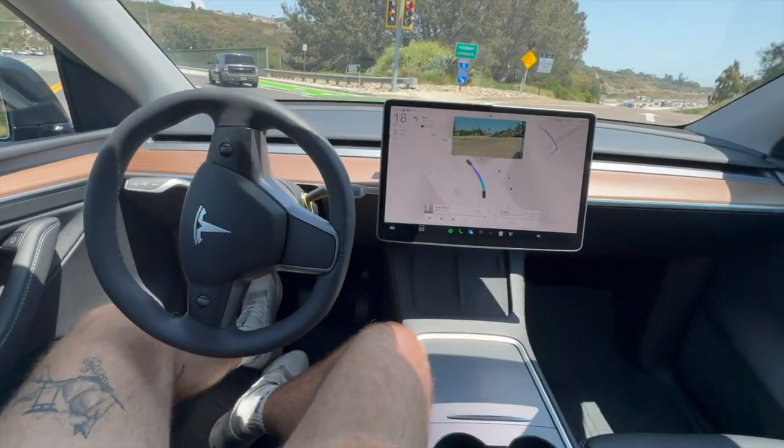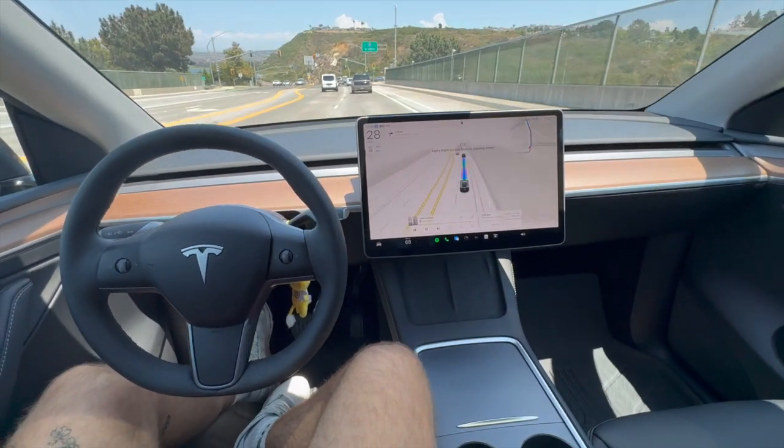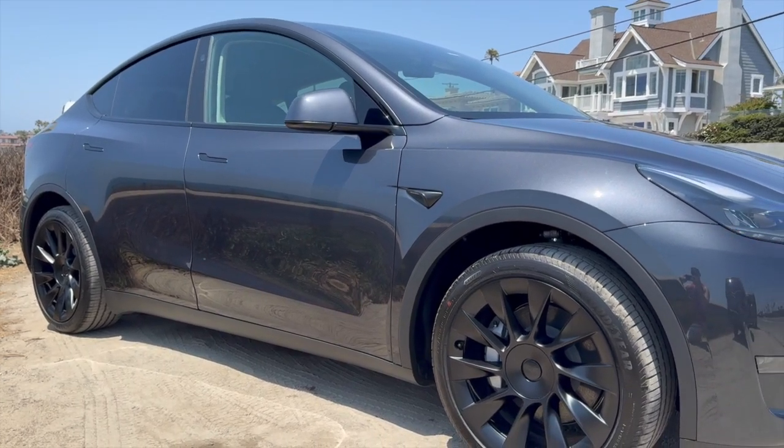One of the amazing perks that no one talks about when owning a Tesla is no longer having to wait in line or fill up your car at a gas station. There are a lot of benefits to owning a Tesla, some of which we'll talk about here on the Energy Professor YouTube channel.